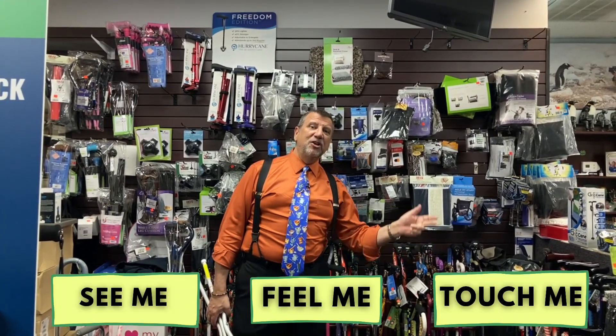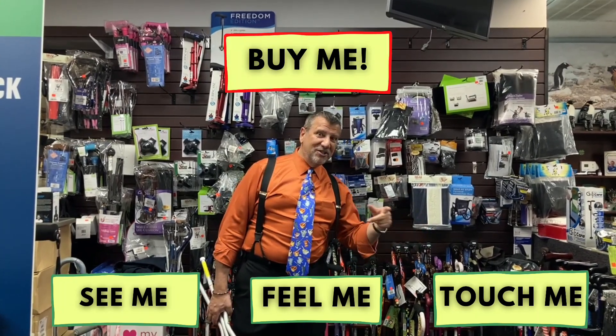You get it right here at Pillbox Pharmacy and Medical Supply, where you get to see, feel, and touch before you buy. Come on in — see you soon.